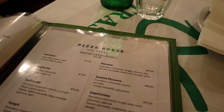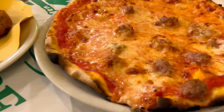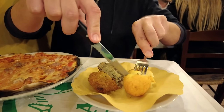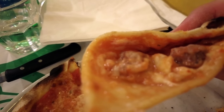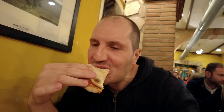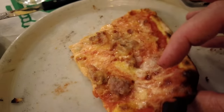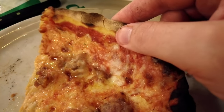I decided to order pizza salsiccia and some fried croquettes. This is a famous thin crust Roman style pizza. The dough is very light and the crust is quite crunchy. So this pizza is really out of this world. You can see a bit of air in the dough but the thing is it's soft in the middle and really crunchy at the end.